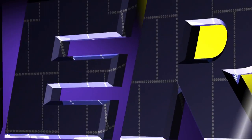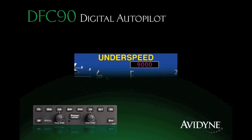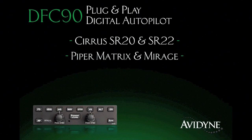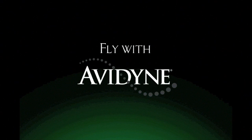Aero TV is brought to you by the DFC 90, an all-digital attitude-based autopilot that delivers significant performance and safety improvements over previous generation systems. Its innovative flight envelope protection guards against autopilot-induced stalls, and the straight-and-level mode provides one-button recovery from unusual attitudes for an added measure of safety. Immensely popular within the service community, the DFC 90 is now being made available for a growing list of aircraft including Piper Matrix and Mirage, Cessna 182s, and Beech Bonanzas and Barons. Fly with confidence — fly with DFC 90.